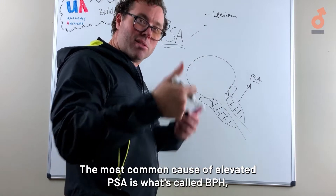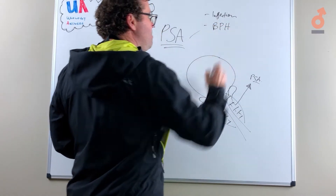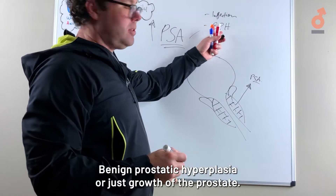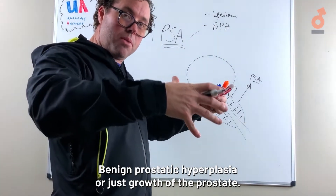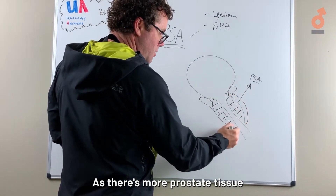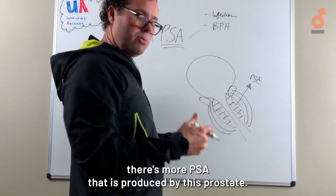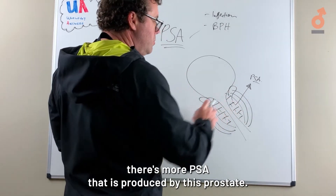The most common cause of elevated PSA is what's called BPH — benign prostatic hyperplasia, or just growth of the prostate. As there's more prostate tissue and the prostate gets bigger, there's more PSA produced.